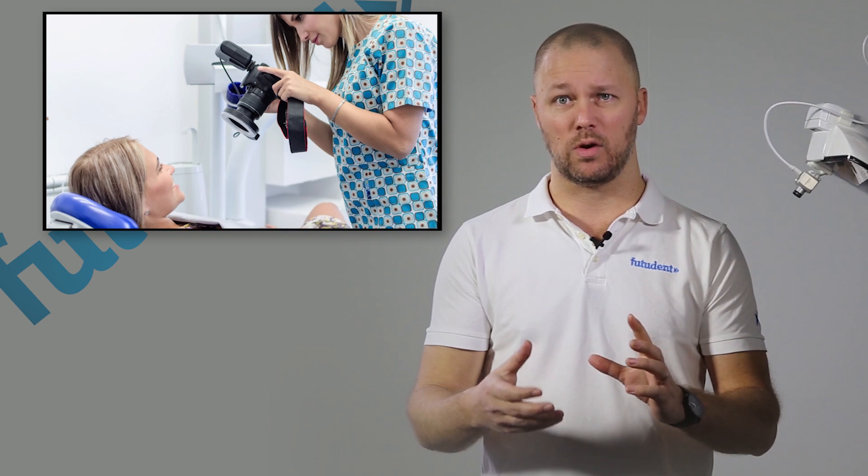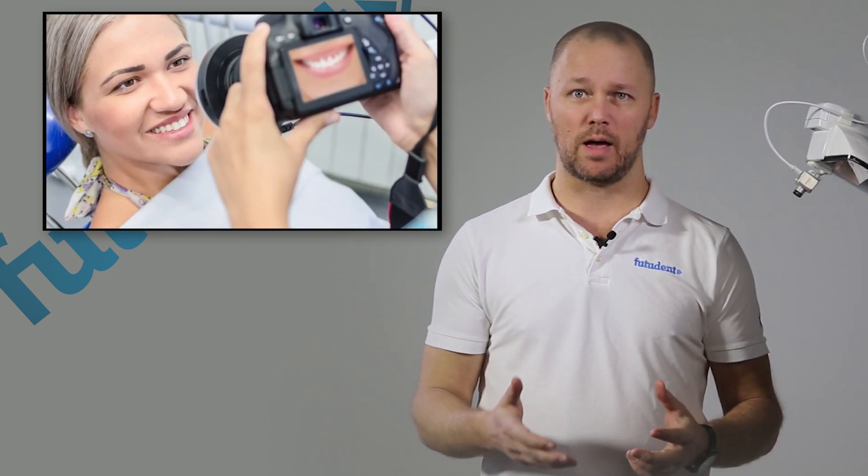Digital cameras mean that you need to stop your procedure. You have to deglove, retrieve the camera, take a photo, and later transfer that file. This all takes away precious time from your work with your patient, and FUTUREDEN offers a better way.